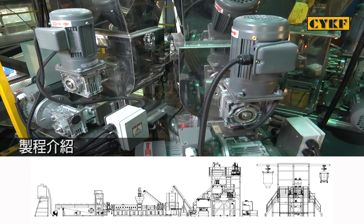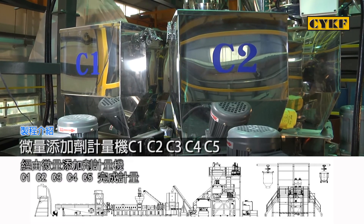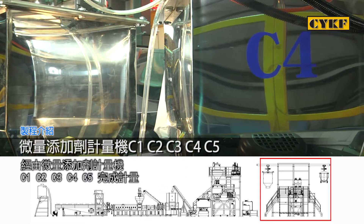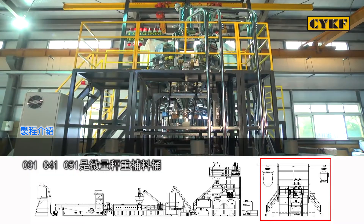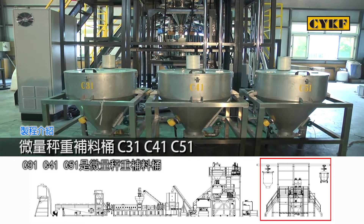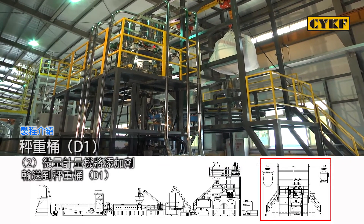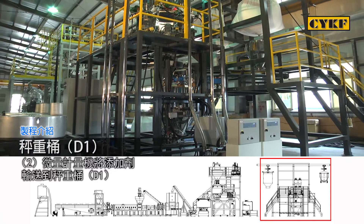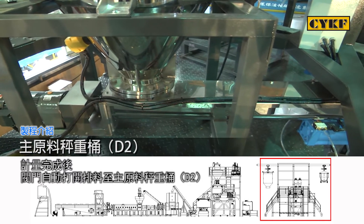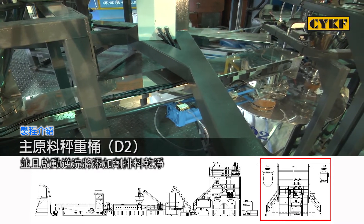Process description. Step one: Dose the master batch, stabilizing agent, and slip agent through the micro-additive dosing units C1, C2, C3, C4, and C5. C3, C4, C5 are micro-weighing material supply tanks. The micro-dosing units deliver additives to the weighing tank. Once weighing is finished, the valve gate automatically opens to exhaust material to the main material weighing tank D2, and cleaning starts to completely exhaust the additive.